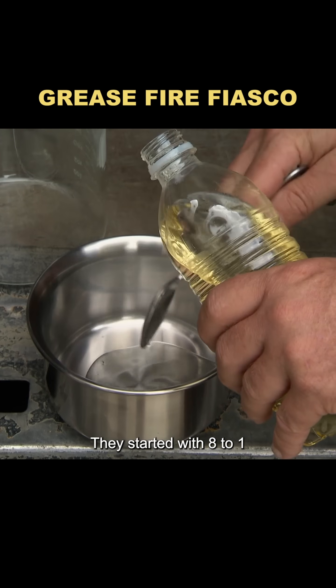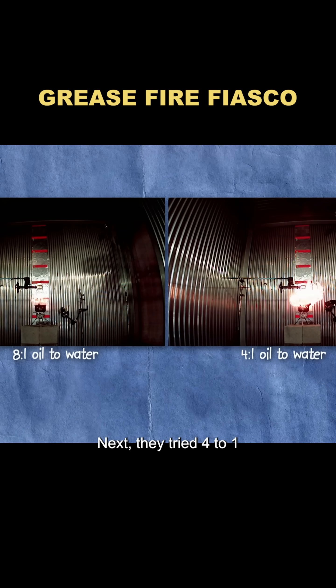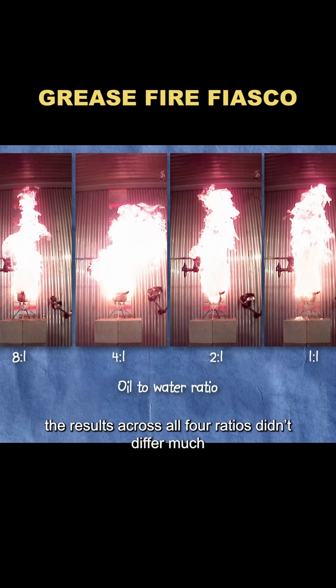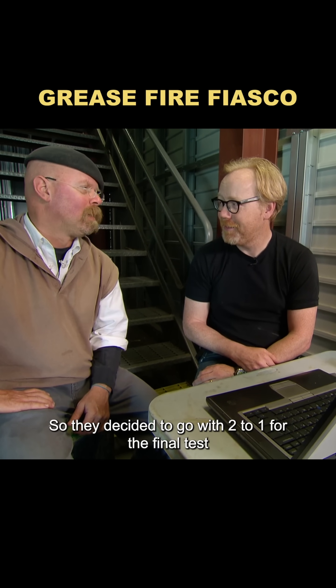They started with an 8 to 1 ratio. When water was poured into the hot oil, a fireball burst out again. Next, they tried 4 to 1, but the fireball looked about the same. Then they tested 2 to 1 and 1 to 1. In the end, the results across all four ratios didn't differ much, so they decided to go with 2 to 1 for the final test.